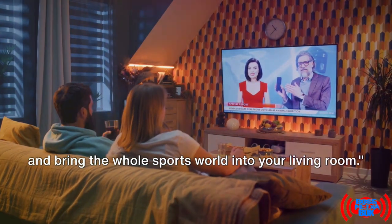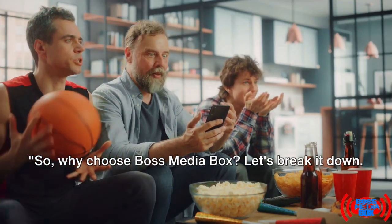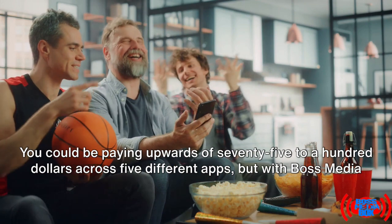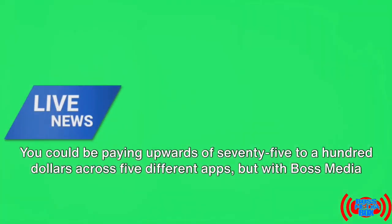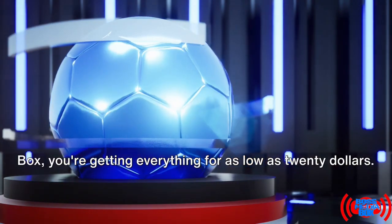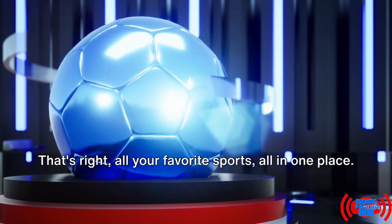Turn to BossMediaBox.com and bring the whole sports world into your living room. So, why choose Boss Media Box? First off, affordability. You could be paying upwards of $75 to $100 across five different apps, but with Boss Media Box, you're getting everything for as low as $20. That's right — all your favorite sports, all in one place.